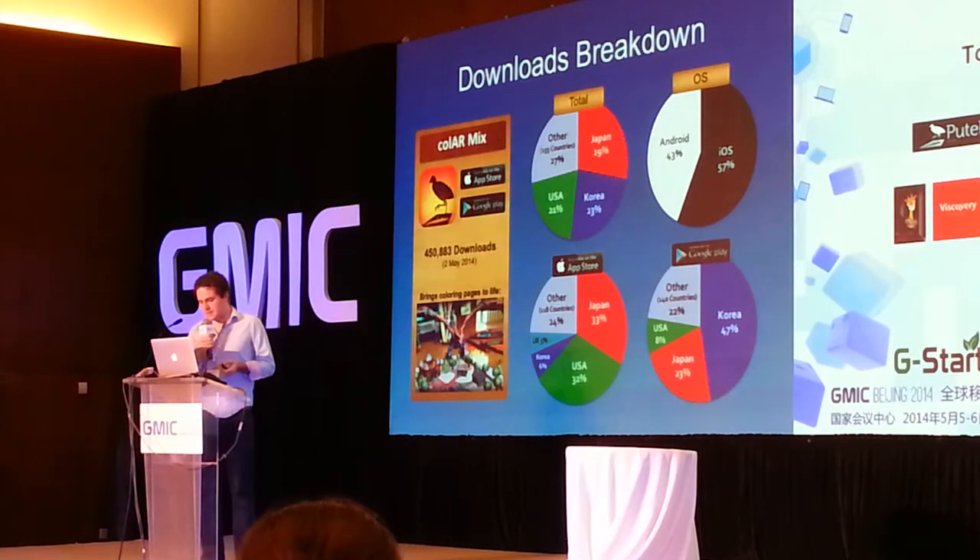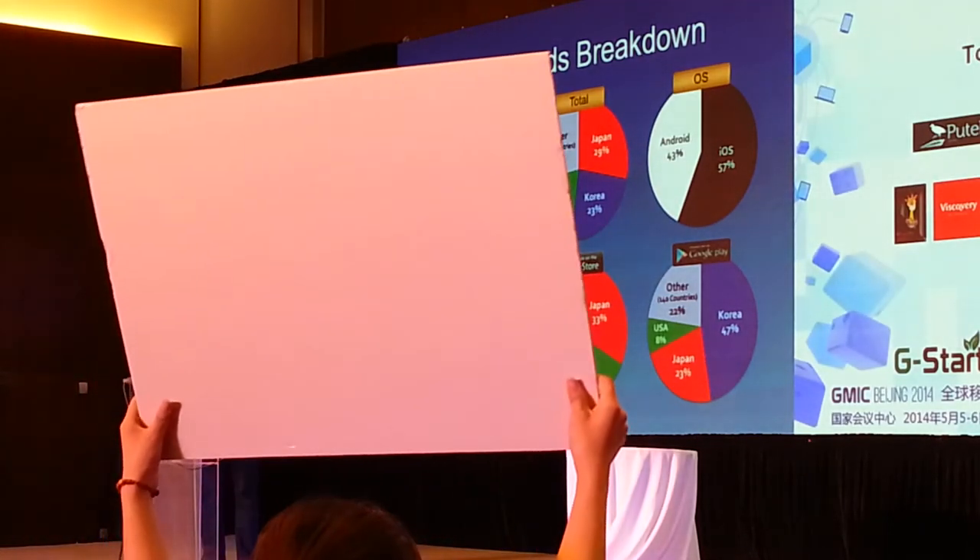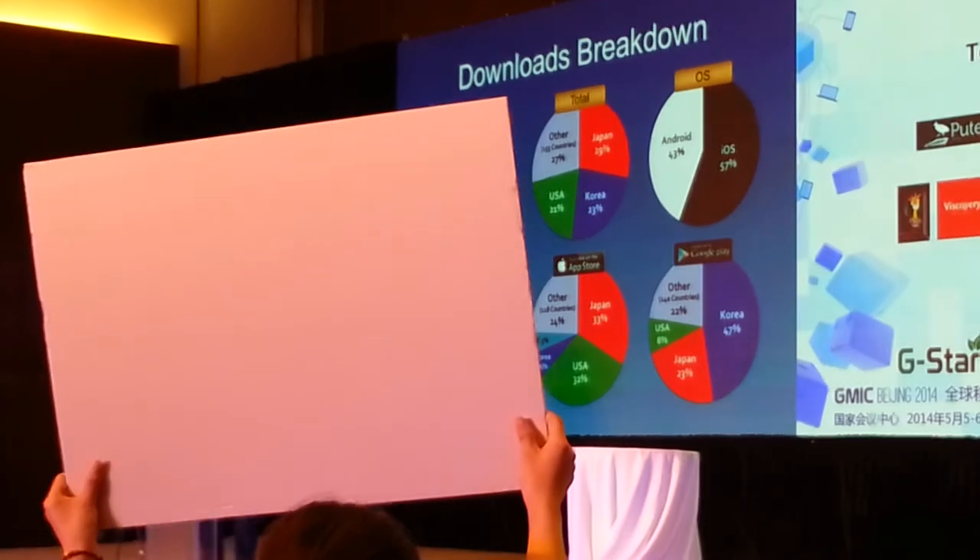Our current user base is mainly Japan, US, and Korea.